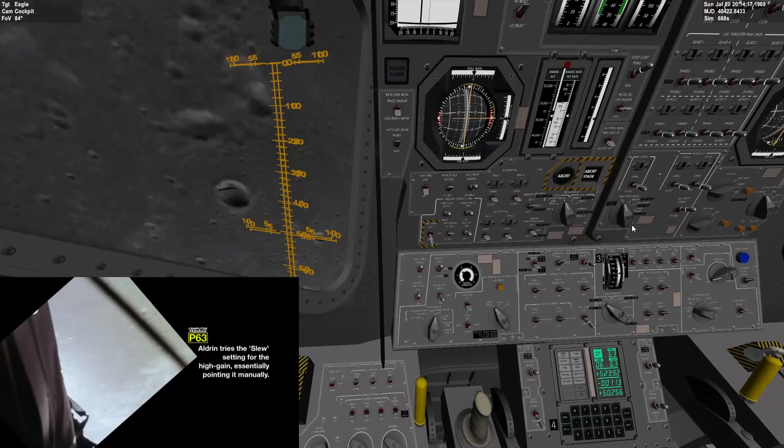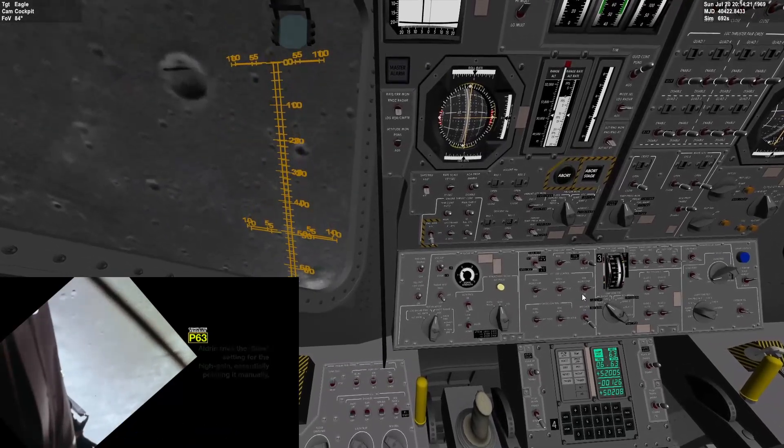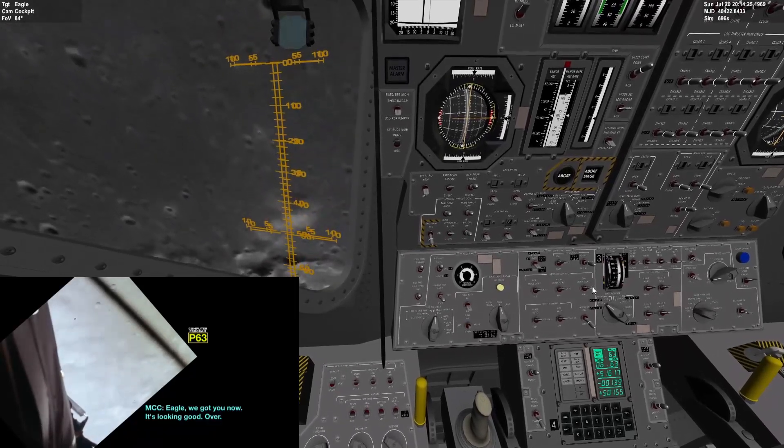I'll leave it in slew. Relay to it. See if they got me now. I got good signal strength in slew. Yeah, you should have me now, Houston. Eagle, we got you now. It's looking good. Over.